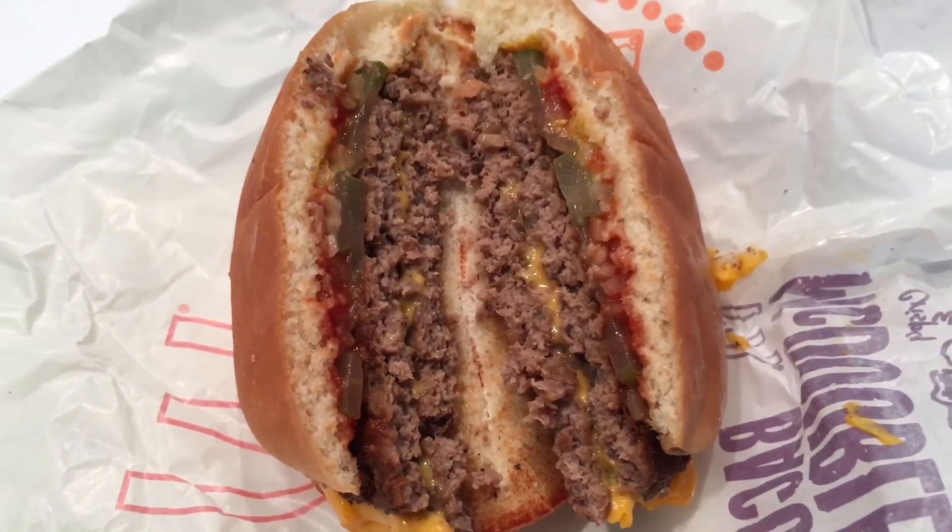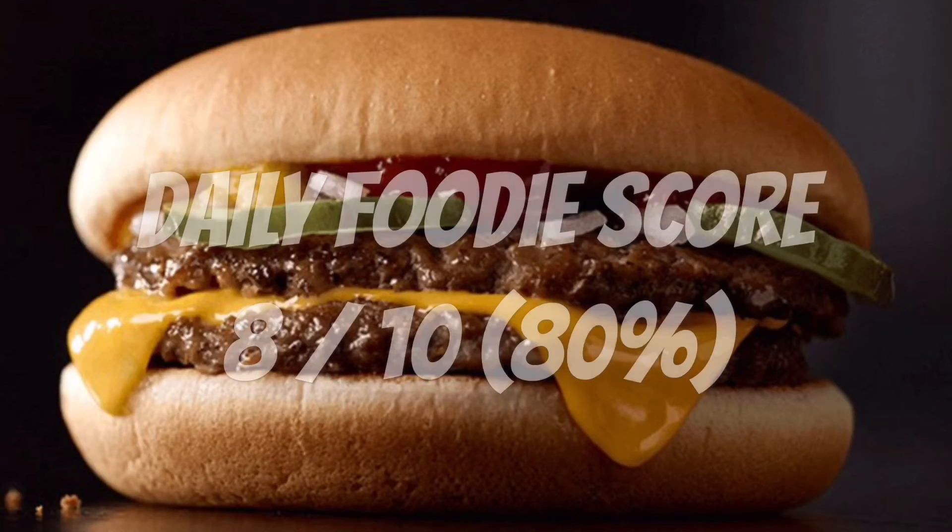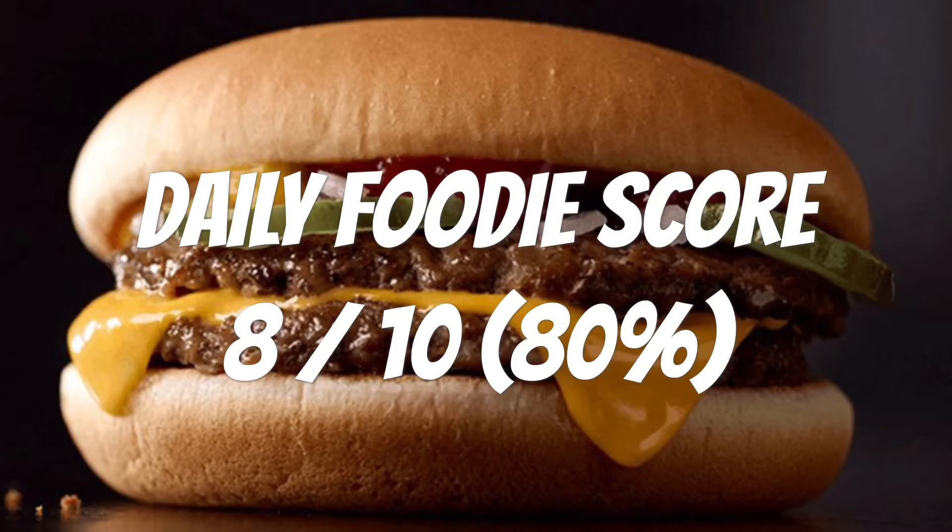Perfect for lunch or dinner. If you like cheeseburgers, this is worth a try. I give this McDonald's McDouble a Daily Foodie score of 8 out of 10. Would I buy it again? I would say yes.